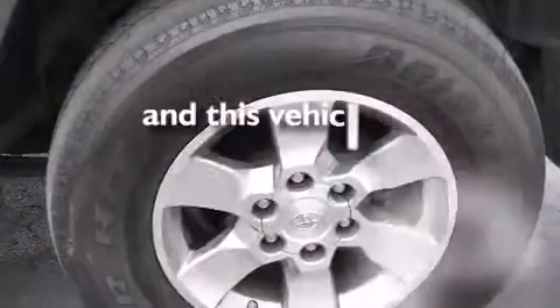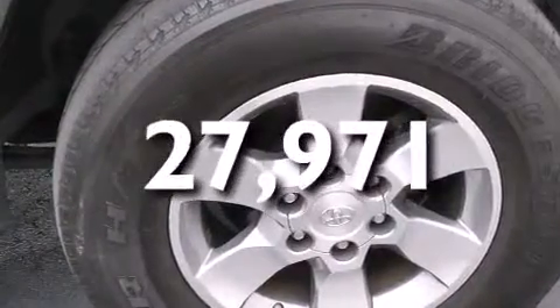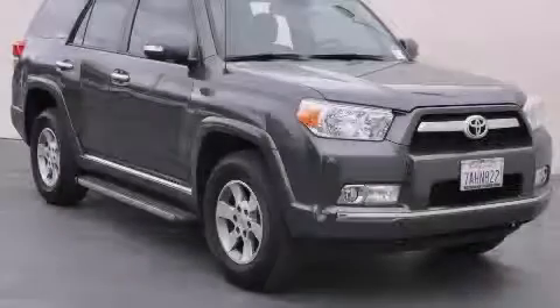This vehicle has fewer than 28,000 miles on the odometer. Call or visit us right now and arrange your test drive today.